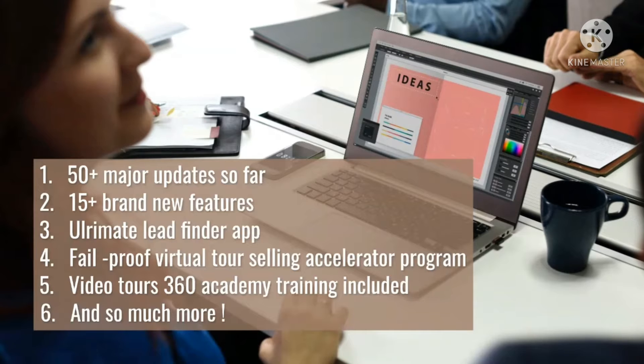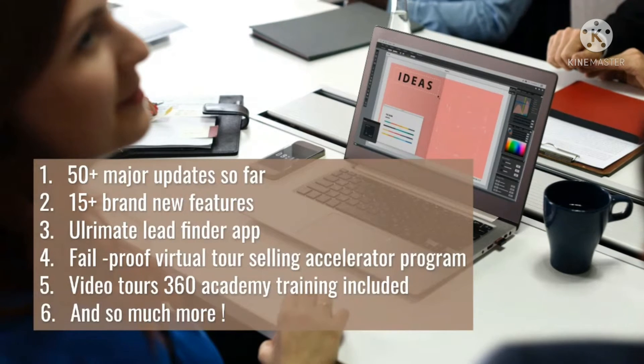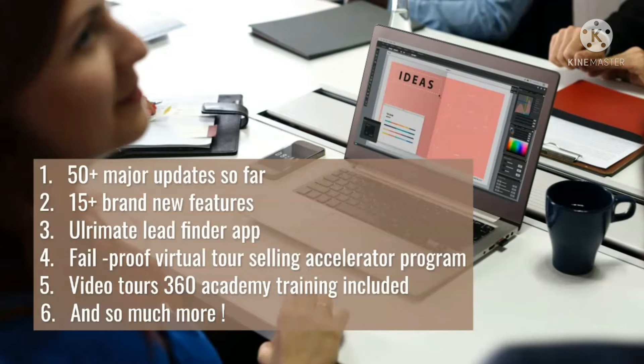With the live video chat facility, answer questions and close prospects via live chat while they take the virtual 360-degree tours.